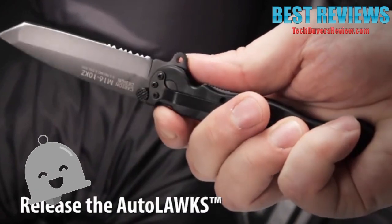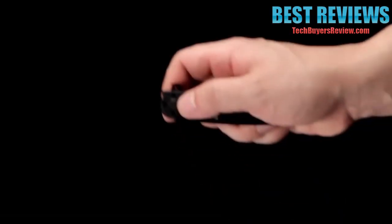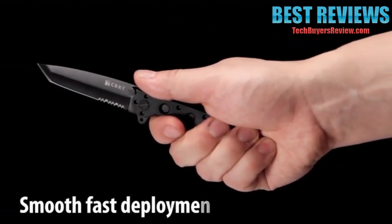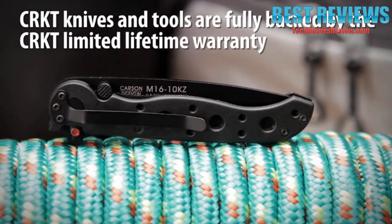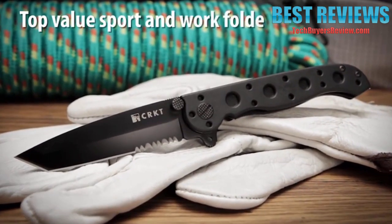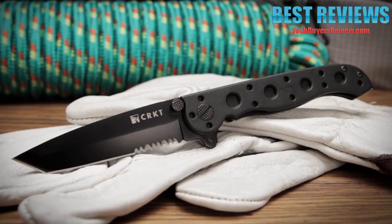The Auto-Lock Safety mechanism features easy one-handed closing. The Carson Flipper enables a smooth, fast, one-handed deployment and also acts as a blade guard. CRKT knives and tools are fully backed by our limited lifetime warranty. The M16Z EDC series have set the industry standard for quality and value in everyday carry folding knives.